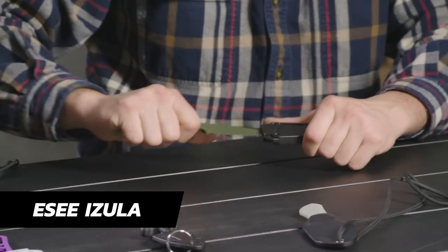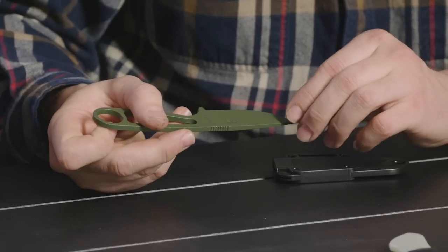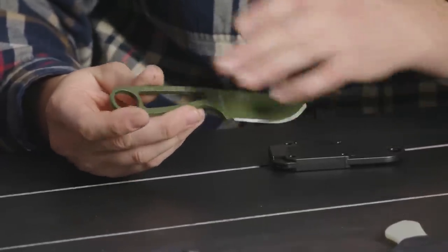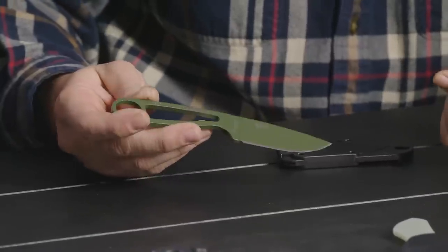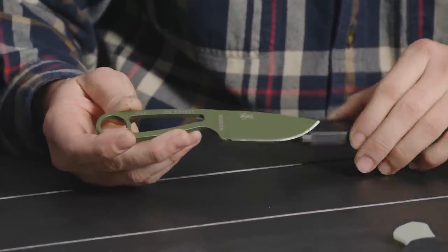Next up: the ESee Azula, recommended by you guys. The blade length is right around three inches, about six inches total length, with no handle material. The cool thing is you can get a Micarta scale kit or a G10 scale kit for it, and you can also do a paracord wrap. It's 1.9 ounces, so on the heavier side of what's on the table. The host likes the Azula but thinks it'd be a little heavy for personal neck carry.